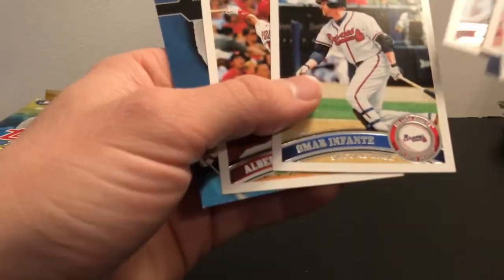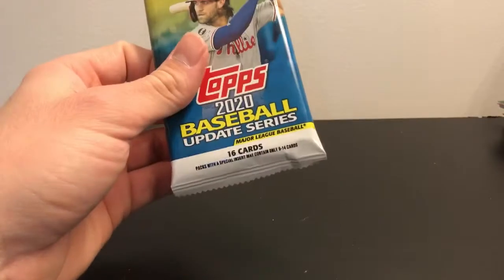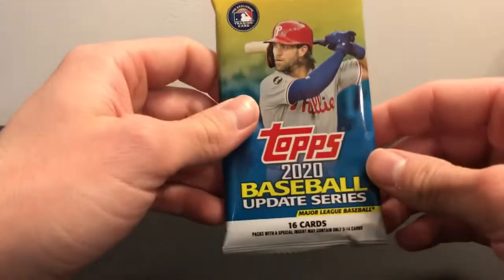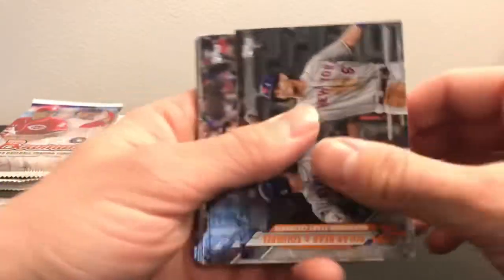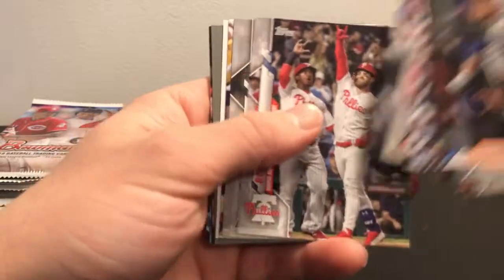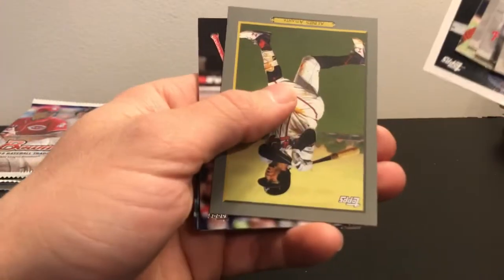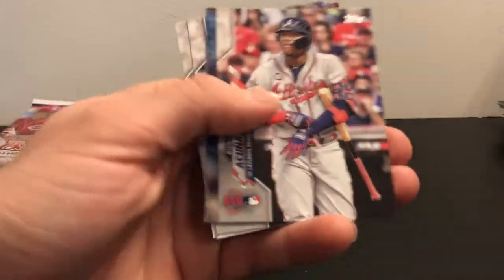On to the 2020 Update Series. Randy Rosario and Christian rookie cards are really who you're looking for. Maybe hope to get a short print. There's an Acuna All-Star Game card.